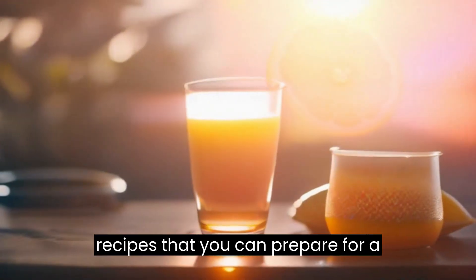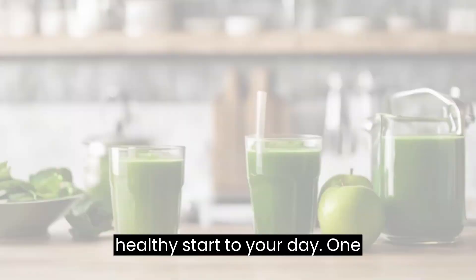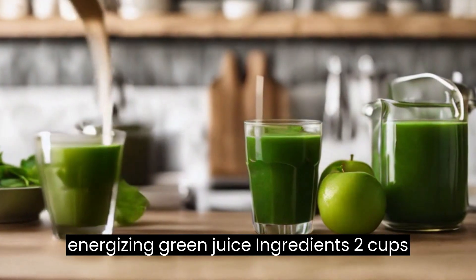Here are 5 different morning juice recipes that you can prepare for a healthy start to your day. Recipe 1: Energizing Green Juice.